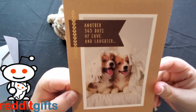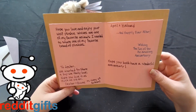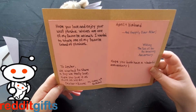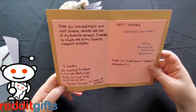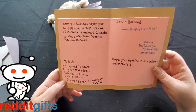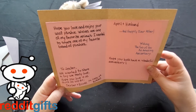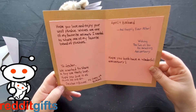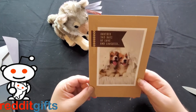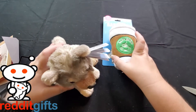There's a card — '365 Days of Love and Laughter.' They wrote a personal note: 'Hope you love and enjoy your wolf plushie. Wolves are one of my favorite animals — I wanted to share one of my favorite brand of plushies. To Jester: we wanted to share a toy we really love, hope you love it as much as we do. Dexter and Boone. P.S. Happy Fourth Birthday!' Jester's birthday is tomorrow on Halloween — he's gonna be four years old. And: 'April and husband, wishing the two of you an amazing anniversary.' That shows somebody with a lot of thought and care in their Reddit gifts exchanges.